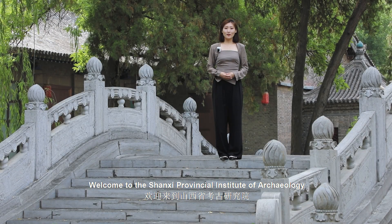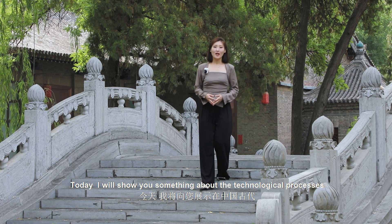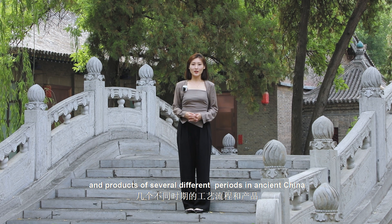Hey guys, welcome to the Shaanxi Provincial Institute of Archaeology. Today I will show you something about the technological processes and products of several different periods in ancient China.